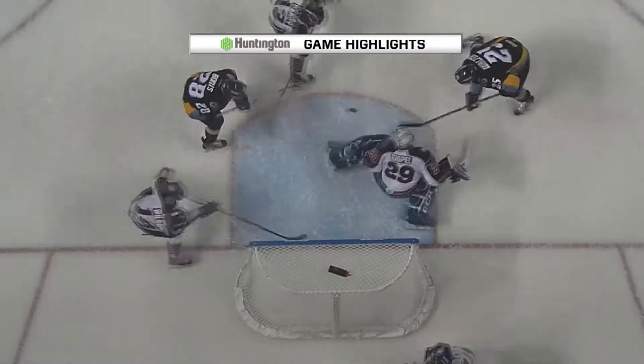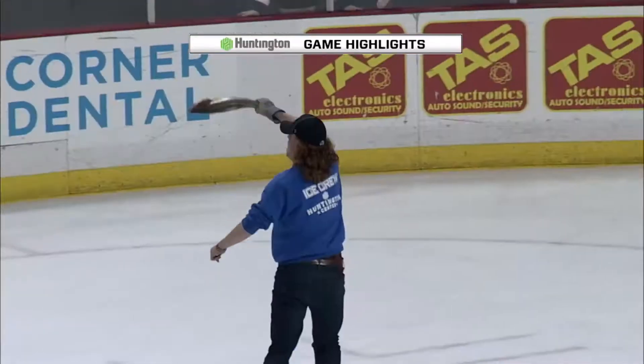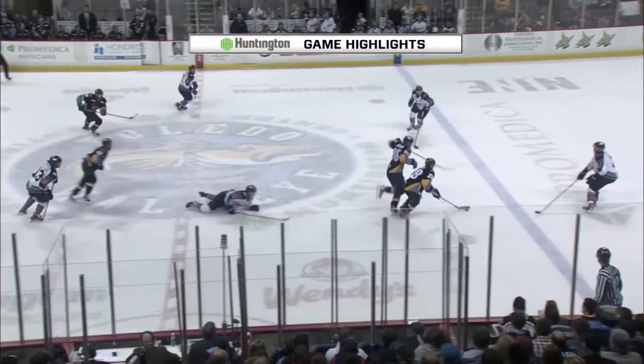Well, then Toledo came back. Kyle Bona — speaking of battling — how about that right in front of the net? No panic for Toledo. They're down 1-0 early in the first, they come back, tie it right up. Tied at 1.